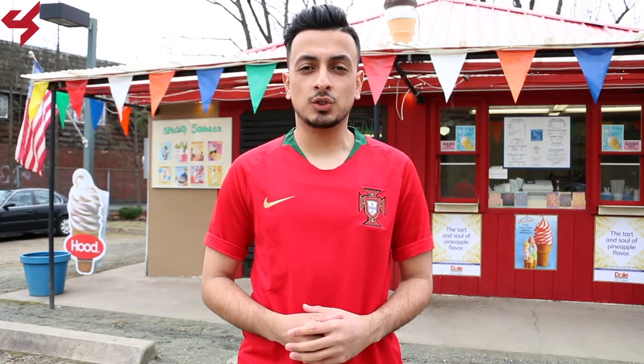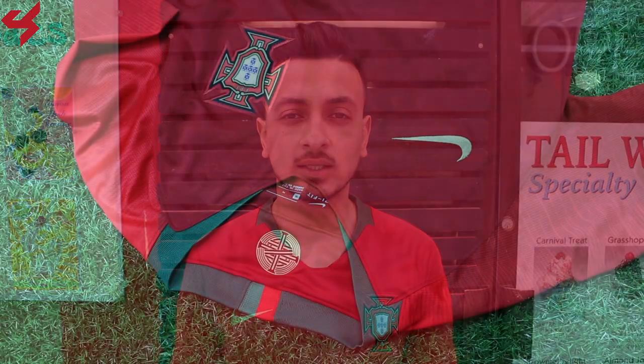Portugal are gonna march into the 2018 World Cup as European champions. What is going on everyone? My name is Charisma and you're looking at the 2018 World Cup home jersey for Portugal. This jersey was sent to me by SoccerBox.com, and if you want to gear up for the World Cup, look in the description box below where you'll find links.